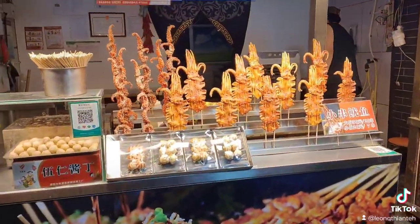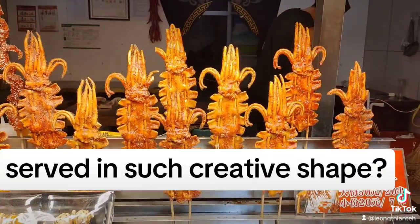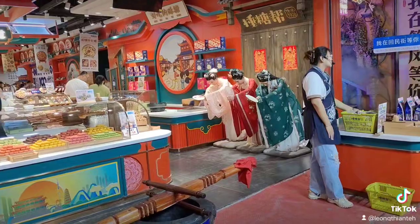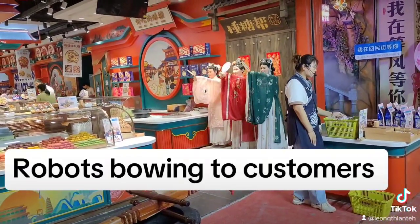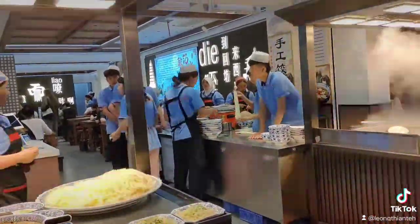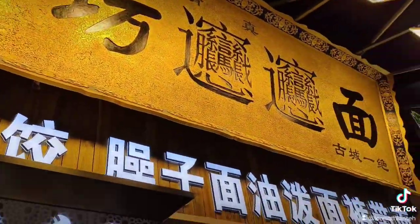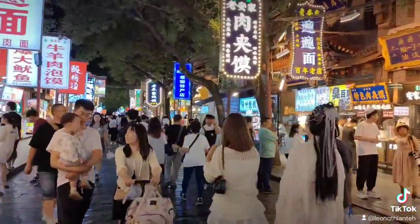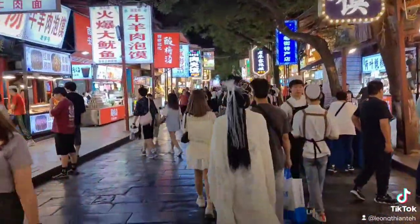Look at the koi fish — they are so cute. They took the trouble to decorate them like that. You can see a robot in action there; there are three robot ladies. This is the Lamian shop — so many people eating.